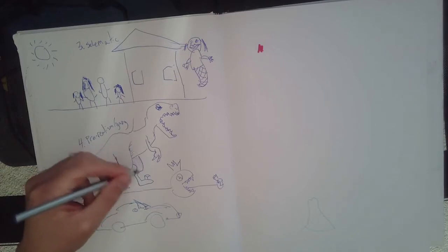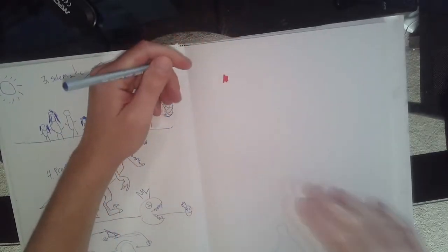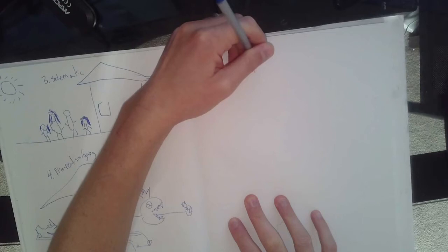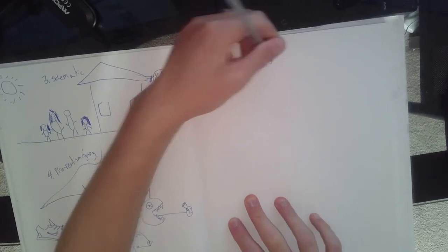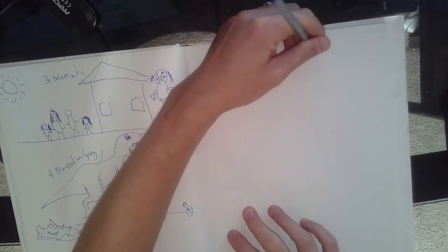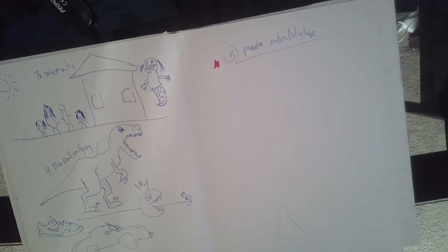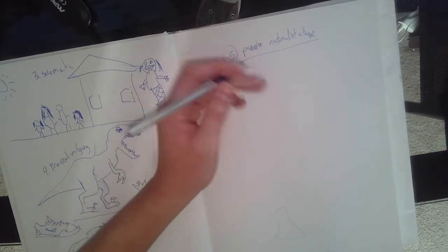It's important to recognize that when you were a kid in the pre-realism gang phase, you actually did have good taste and were starting to think about how to get to the next level. This takes us to the pseudo-naturalist stage. 'Pseudo' as a suffix means fake or imposter-y. You're starting to draw things and recognize things in nature that you want to represent, like human faces.